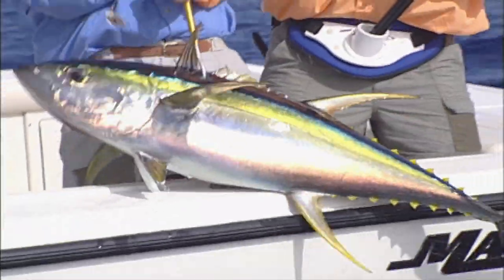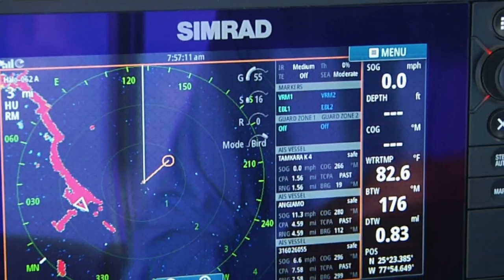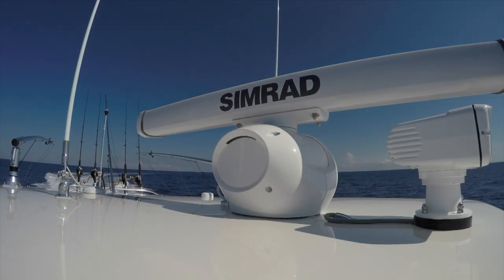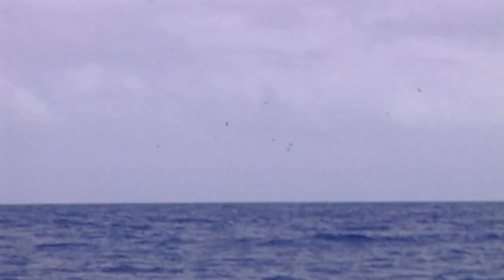The most important piece of electronics left out was bird radar — looking for yellowfin tuna in the Bahamas is all about bird radar. Dialing it in to see the birds working the area is critical. The birds come late afternoon, generally speaking.